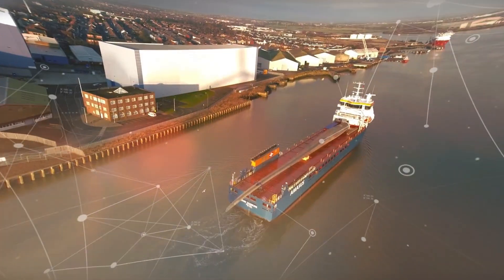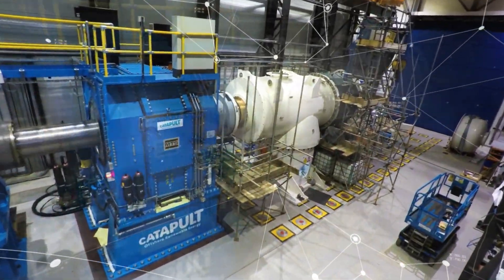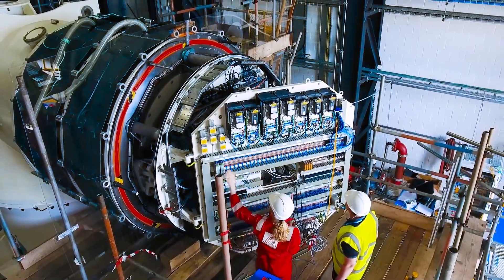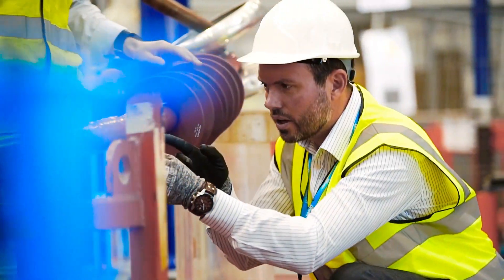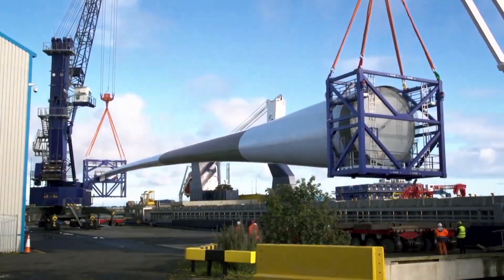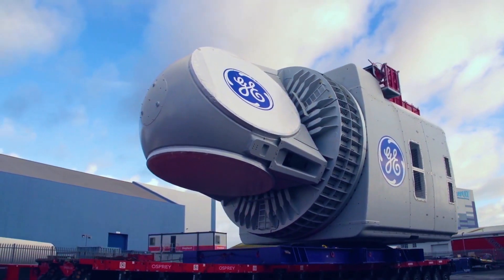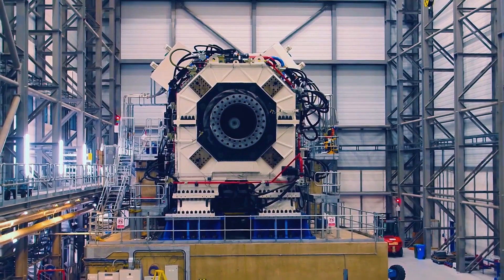Climate change and the need to decarbonise dominate public debate in the UK. There is a success story we can tell: the UK has more installed offshore wind capacity than any other country, with ambitious goals for further growth. For this to be an economic success, the UK needs to be the innovator and supplier for the global industry too. We need to translate innovative ideas into exportable goods and services. That is the mission of the Offshore Renewable Energy Catapult.